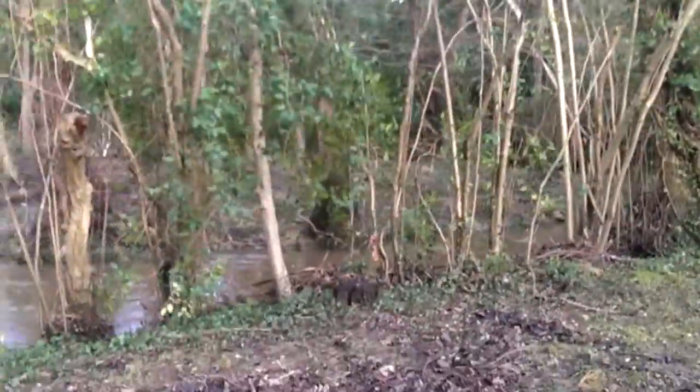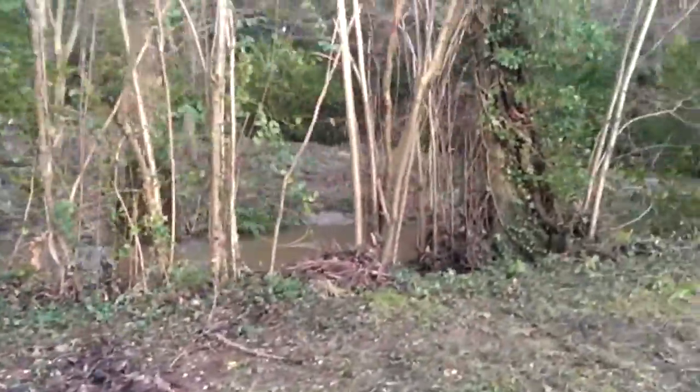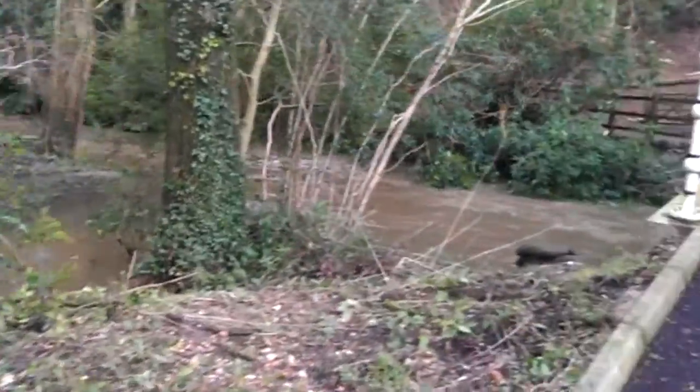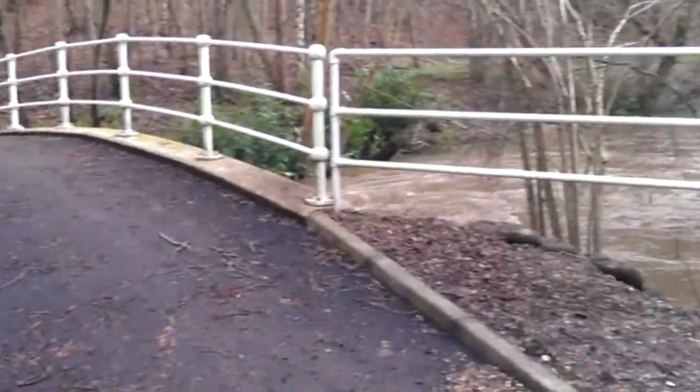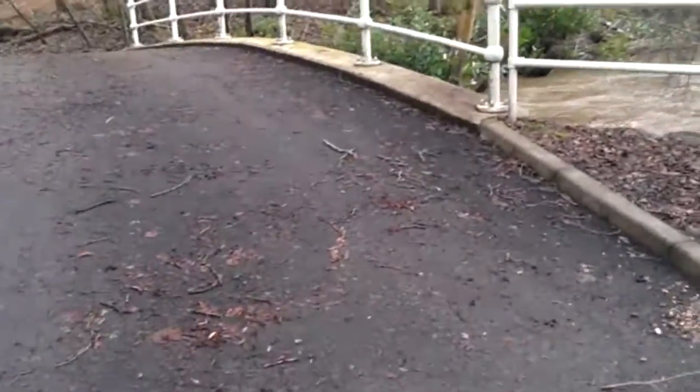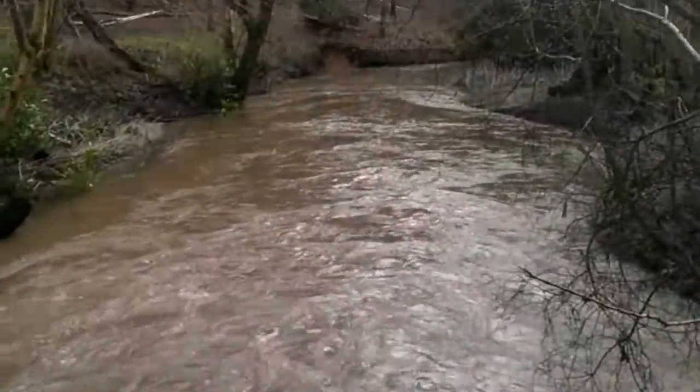It does actually look like a river now. This is usually a very very quiet little babbly brook that a duck might even turn its beak up at if it's so small. Now it's pretty darn full.